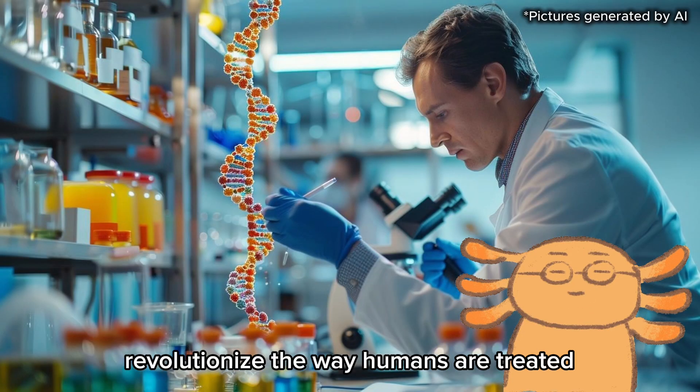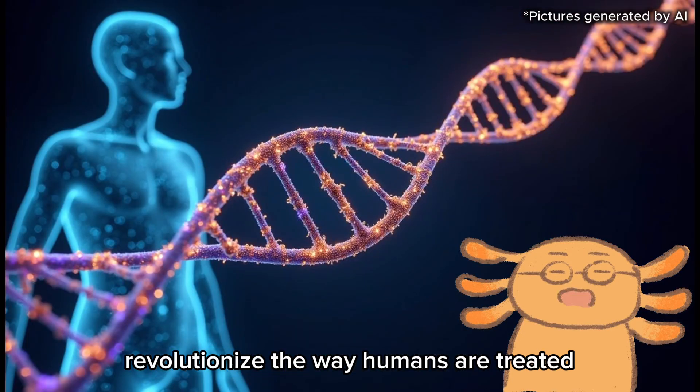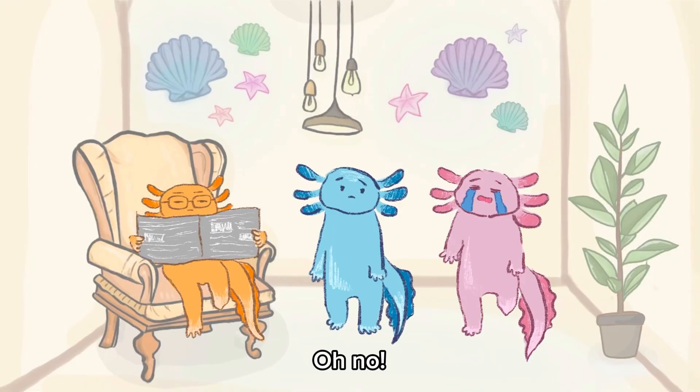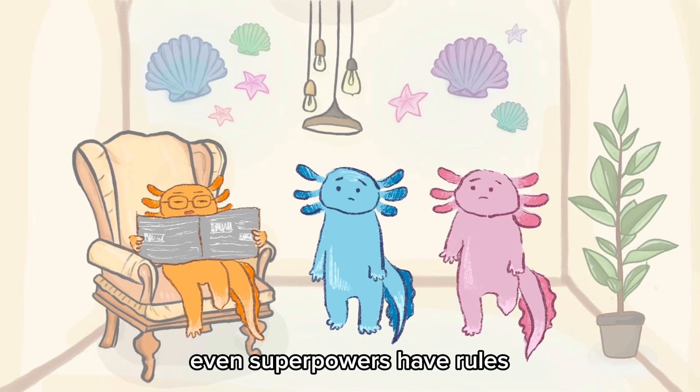Regenerative medicine could potentially revolutionize the way humans are treated within a few decades. Three to six weeks later... Oh no! My right arm grew back, but my left foot won't. Why is that? Kid, even superpowers have rules.